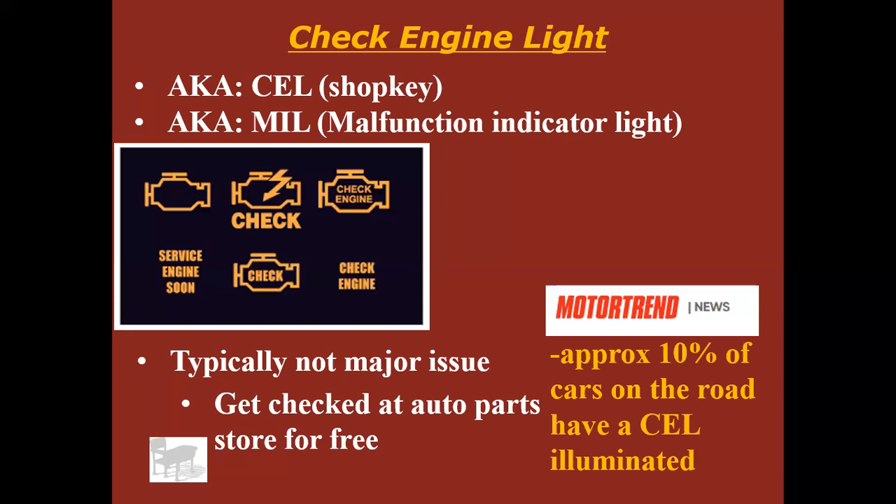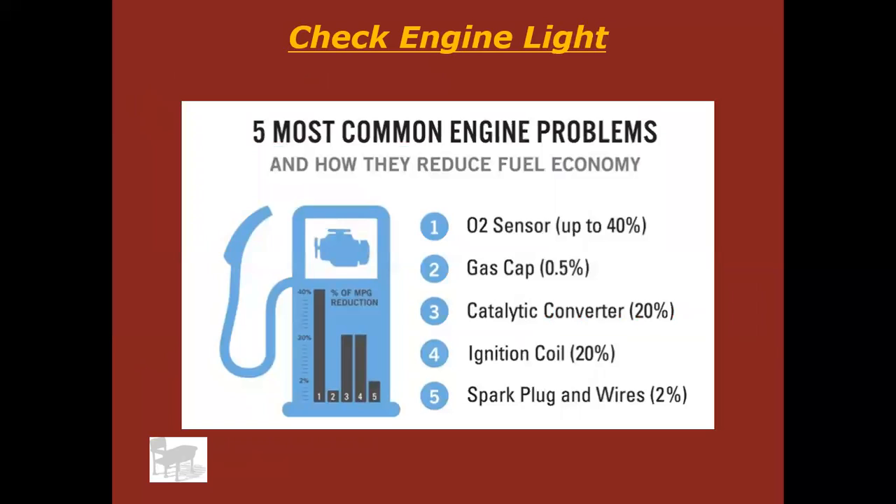According to Motor Trend, about 10% of the cars on the road have a check engine light illuminated — I'd venture to say it's more than that in some areas. The most common causes, again according to Motor Trend, are: oxygen sensor (which affects fuel mileage), gas cap (make sure it's on tight), catalytic converter, ignition coil, and spark plug wires. Those are your top five.